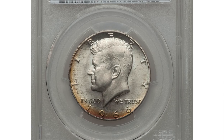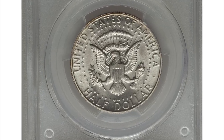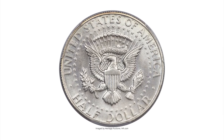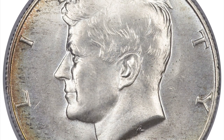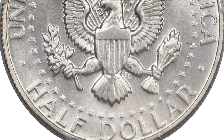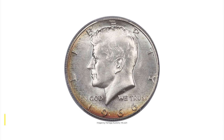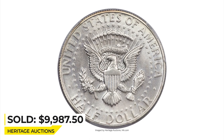This is a 1966 Kennedy half dollar, a rare and sharp example in mint state 67. Registry set collectors will find this 40% silver Kennedy half issue a challenge to locate in high grade. The certified population at PCGS declines significantly in MS66, and superb gems are extremely rare. This MS67 example boasts a sharp strike and unabraided surfaces. Amber and sun gold hues appear around portions of the peripheries, leaving the interiors with just a glint of champagne color. It sold for $9,987.50 at Heritage Auctions.